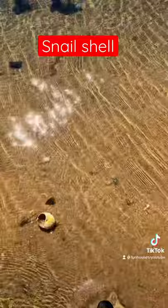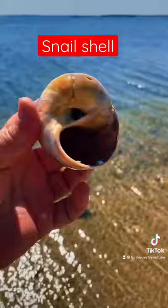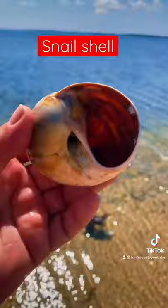Here's a giant snail shell in here. Look at this one. Oh, it's all together. Look at that. That's super cool, right? Check that out. It's got the little barnacles on it. Look at the size of this. Where's the snail? Where is the snail?